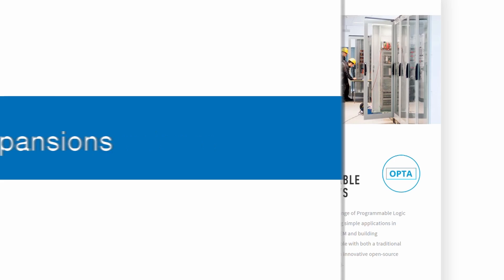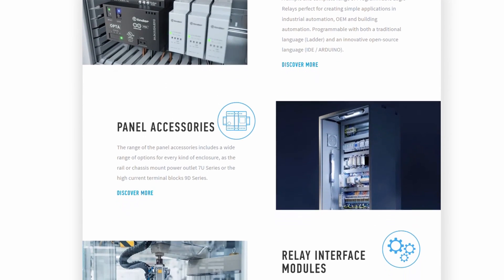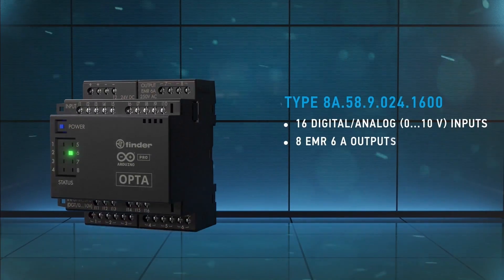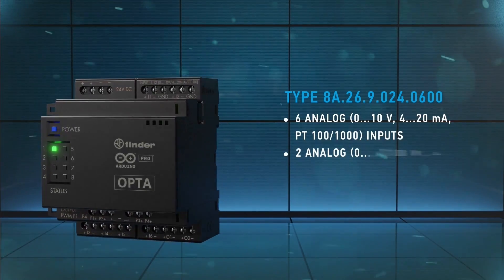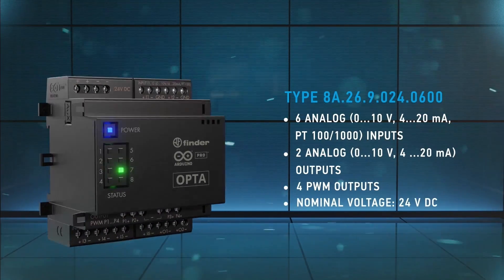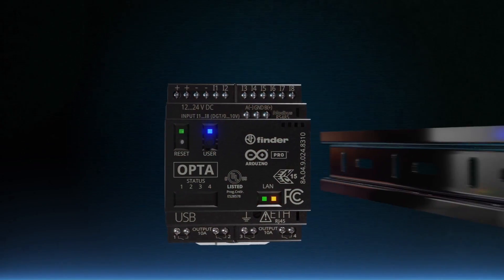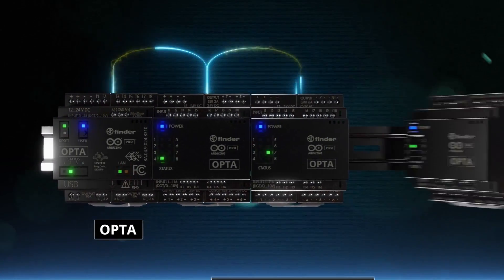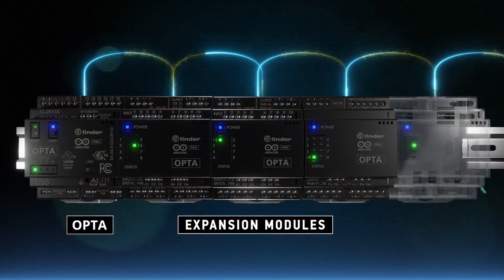Expansions. The Opti scales to your needs with modular expansions that add additional digital or analog inputs and outputs. The digital expansion adds an additional 16 digital inputs and 8 output relays. The analog expansion adds 6 analog inputs, 2 analog outputs and 4 PWM outputs. You can mix and match up to 5 expansion modules to get the right mix of inputs and outputs. Arduino's low-code approach with pre-mapped resources seamlessly enhances your Opti with snap-on expansion functionality.